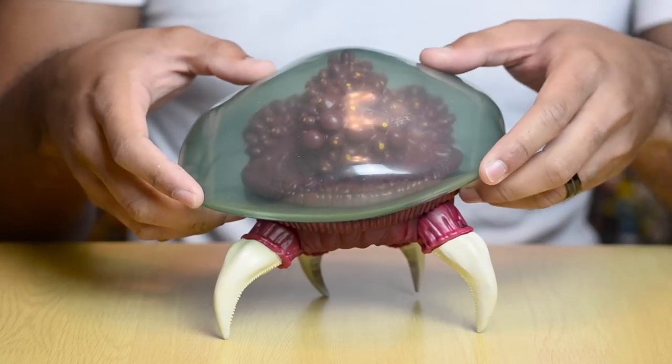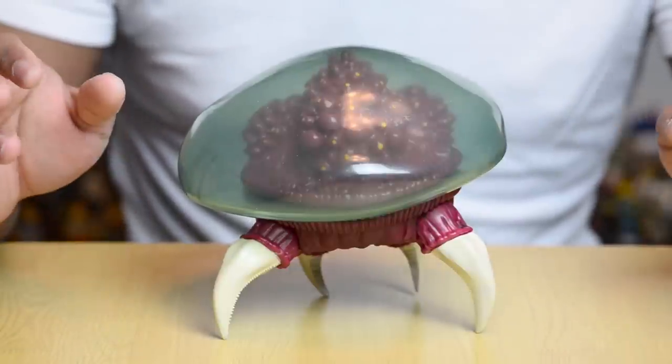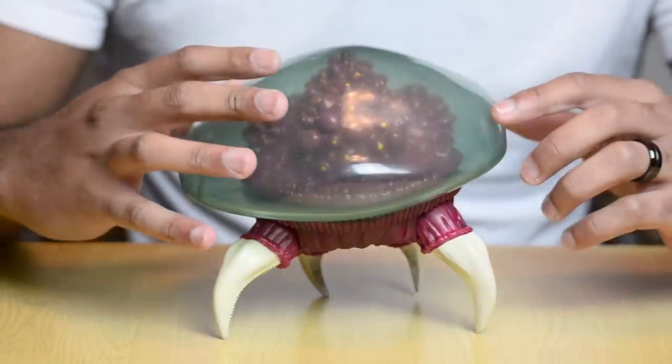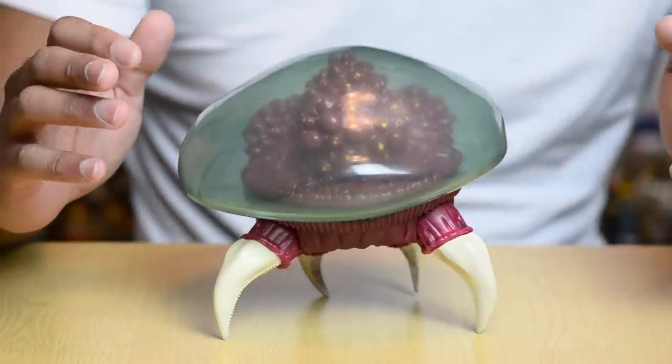So, what does this membrane feel like? Well, it feels like plastic — just regular old plastic. I thought that maybe it would be kind of like a gel, almost like a gelatin type of feel, but no, it's not like gelatin. It really is just plastic.